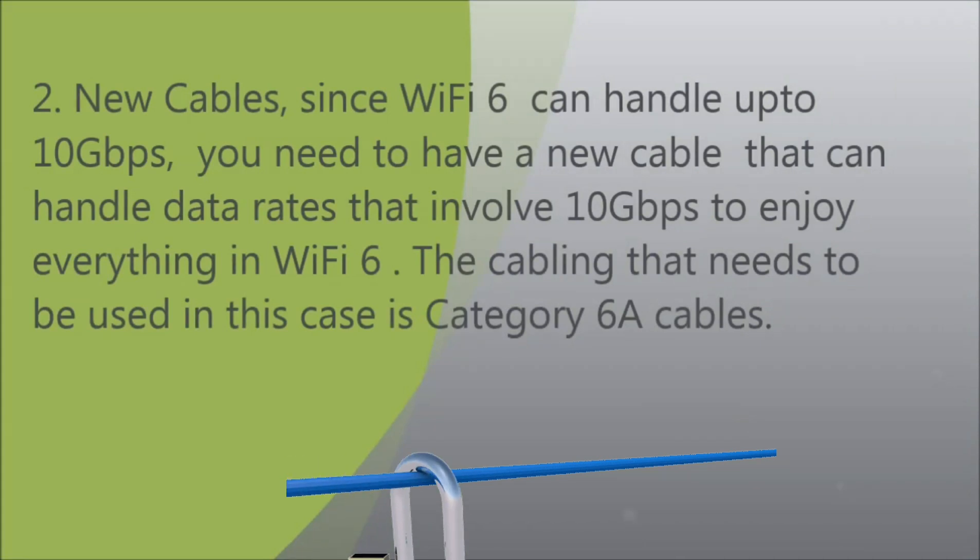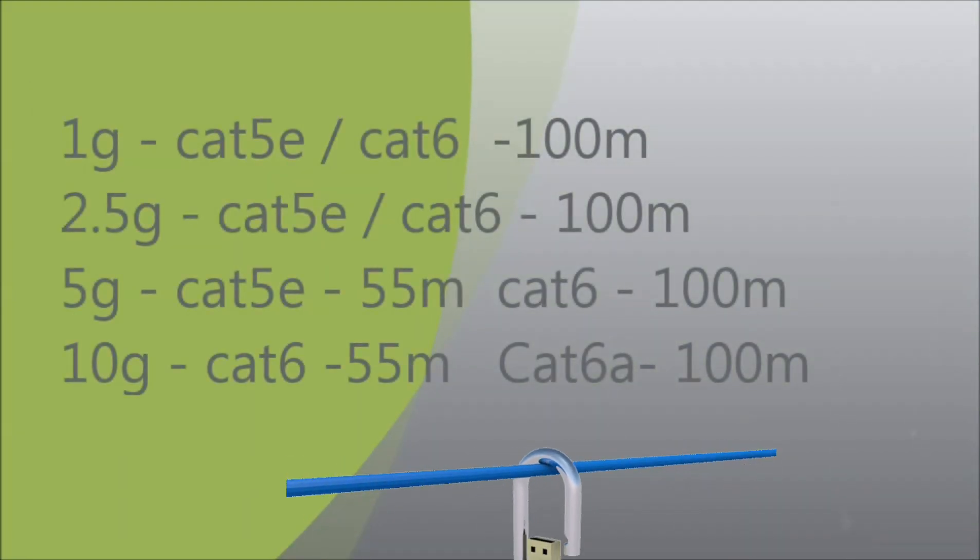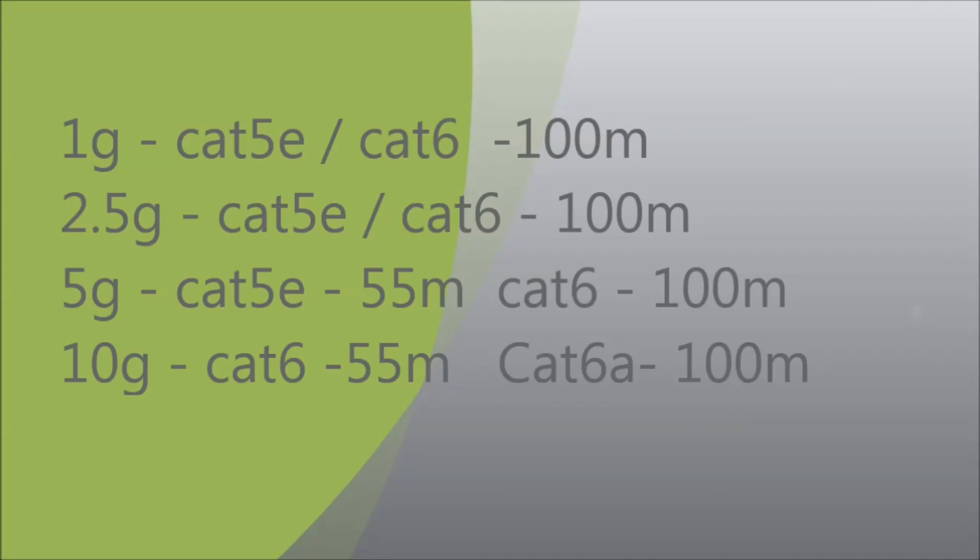Second, new cables. Since Wi-Fi 6 can handle up to 10 gigabits per second, you need cabling that can handle those data rates to enjoy everything Wi-Fi 6 offers. The cabling required in this case is Category 6A cables.